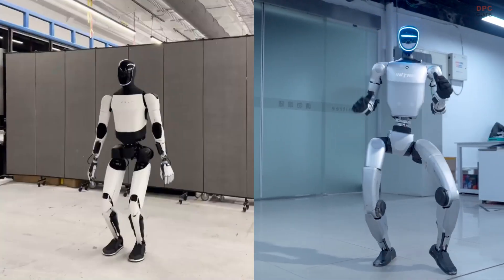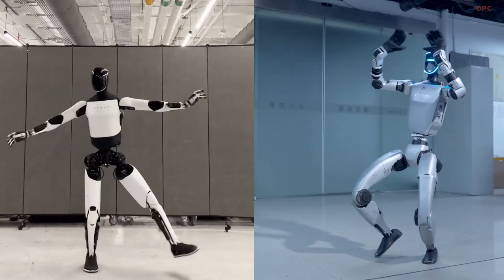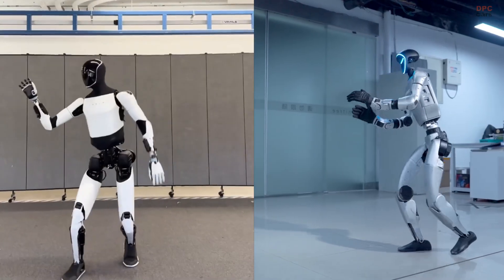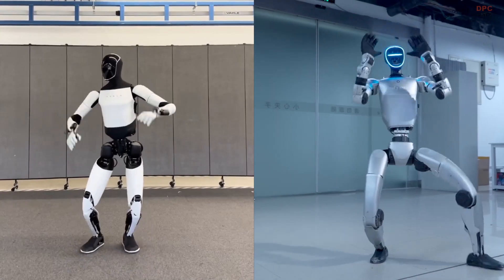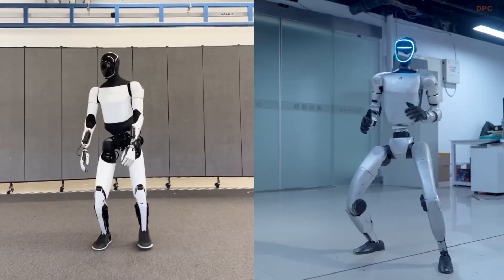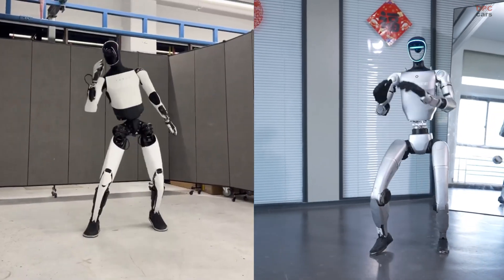These two robots are not just dancing for fun. They are demonstrating the next level of robotic control, where learning, reaction time, and movement fluidity come together. Whether it is ballet or kung fu, watching these machines perform feels like a peek into the future of robotics.